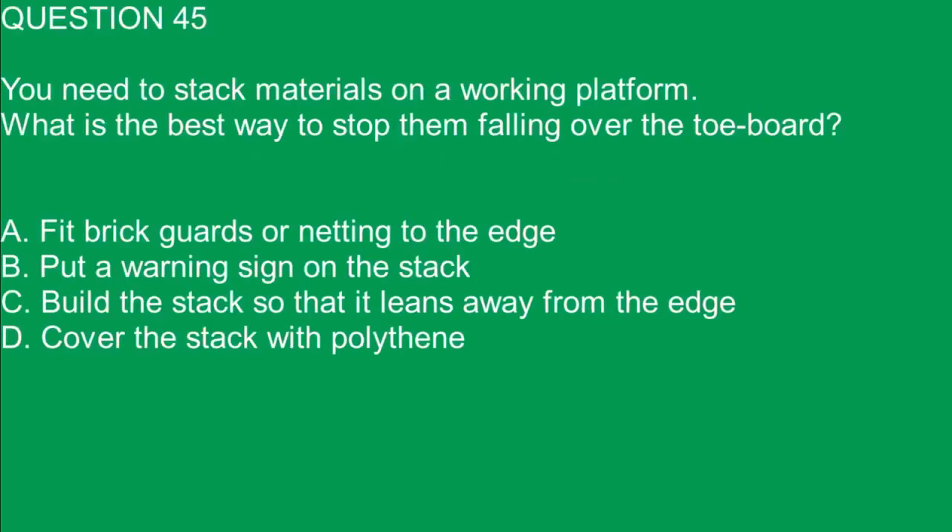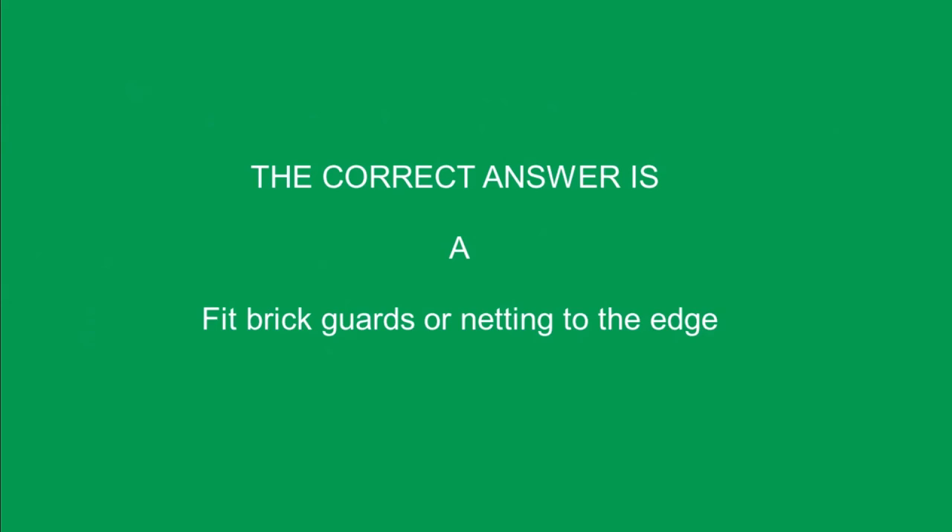Question 45. You need to stack materials on a working platform. What is the best way to stop them falling over the toe board? A. Fit brick guards or netting to the edge. B. Put a warning sign on the stack. C. Build the stack so that it leans away from the edge. D. Cover the stack with polythene. The correct answer is A. Fit brick guards or netting to the edge.